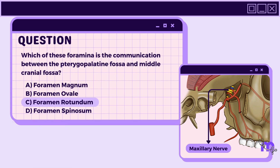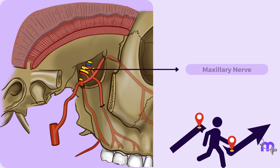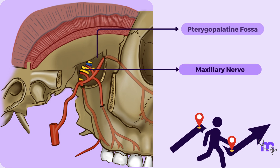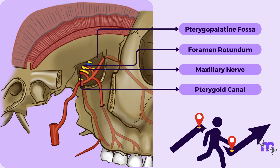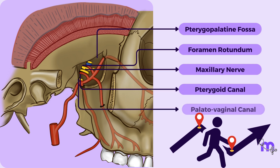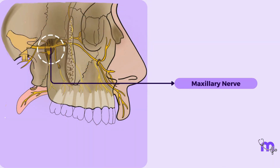Perfect! The right answer is the foramen rotundum. Once the maxillary nerve enters the pterygopalatine fossa through the foramen rotundum, it weaves through the fossa, interacting with neighbouring structures from the pterygoid canal and the palatovaginal canal. Within this fossa, the nerve gives off most of its branches.